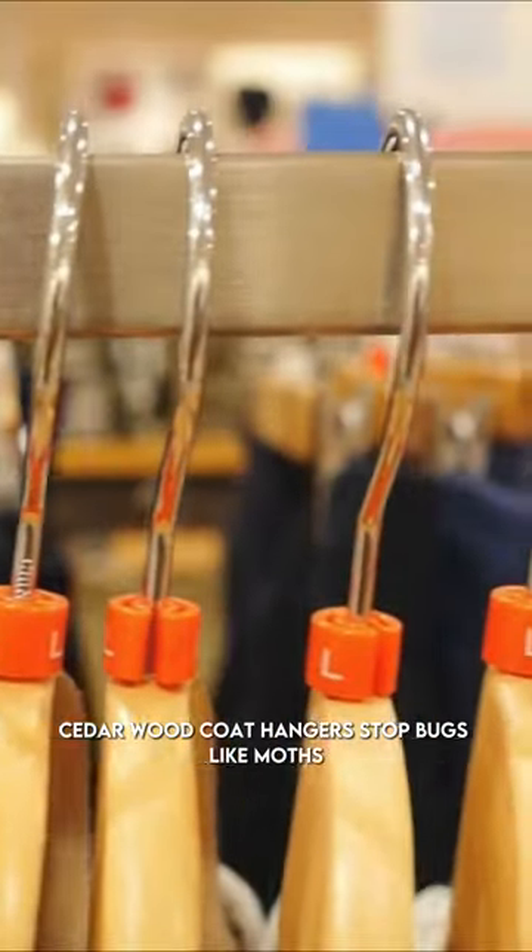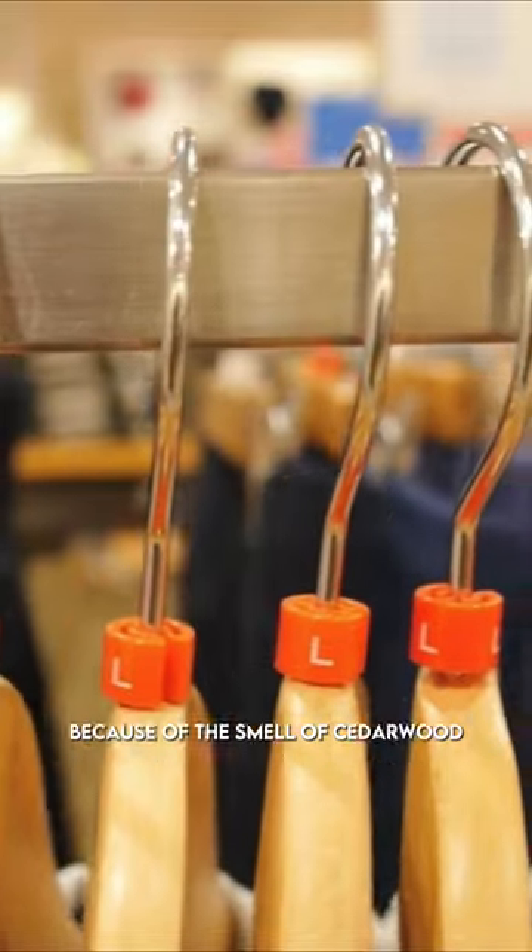Fact number two: cedarwood coat hangers stop bugs like moths from getting on your clothes because of the smell of cedarwood.